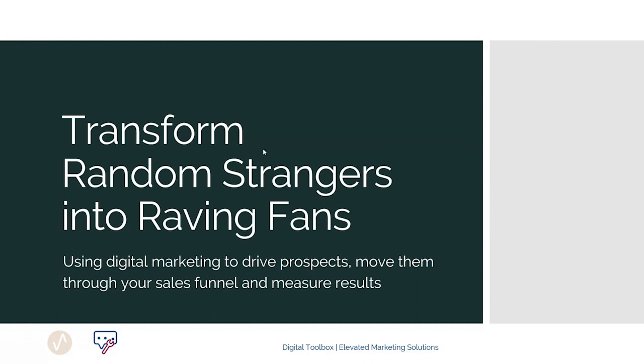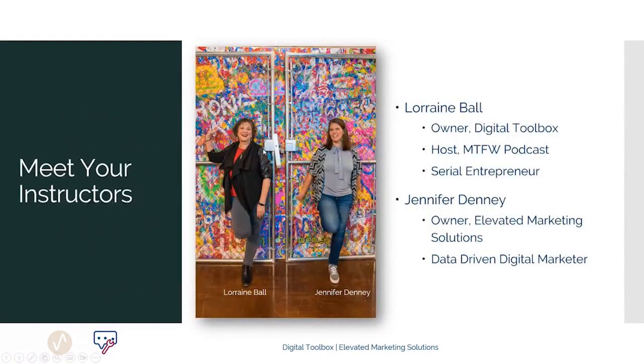Unlike some of the other courses in the toolbox, this program has two instructors. Digital marketing experts Lorraine Ball and Jennifer Denny have combined their talents and knowledge to put together a program that touches all aspects of your sales and marketing funnel.